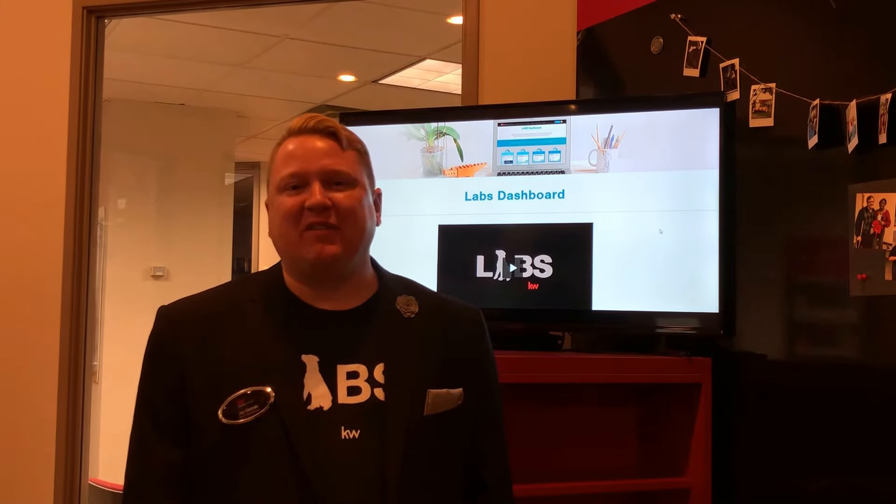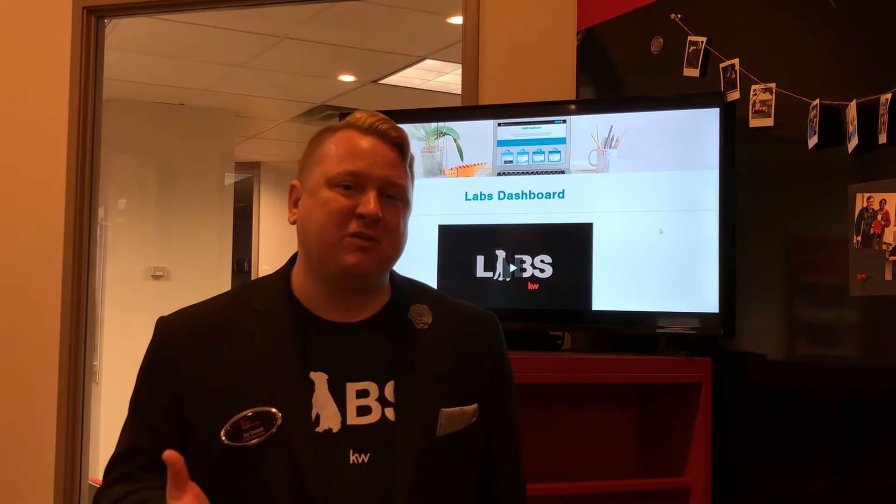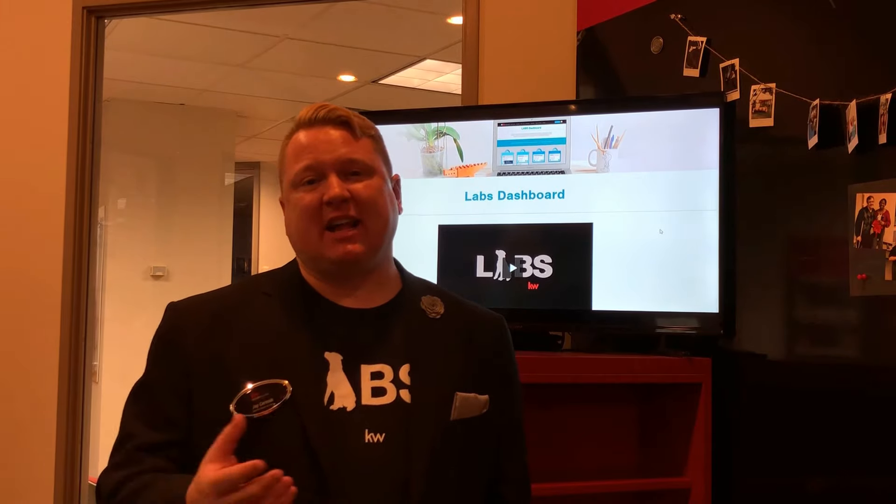If you enjoyed this video, give it a like, leave me a comment below, and I can't wait to see what you do and what we do together to take the technology of Keller Williams to the next level.